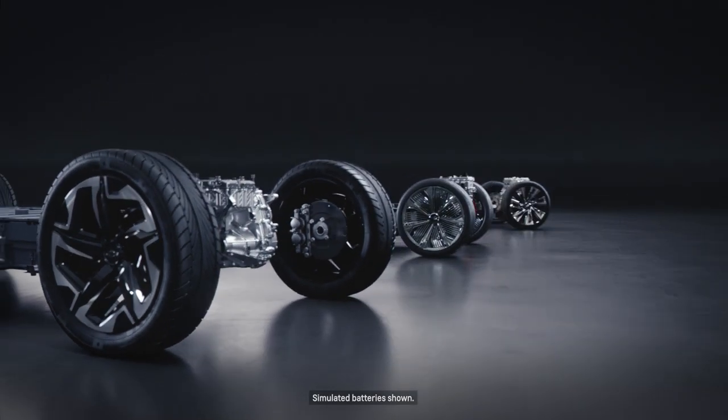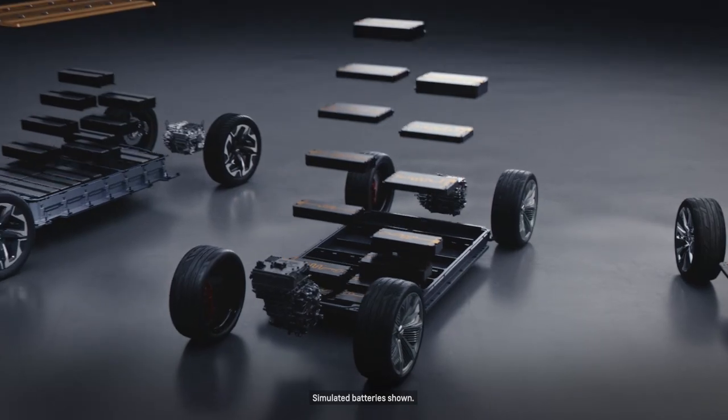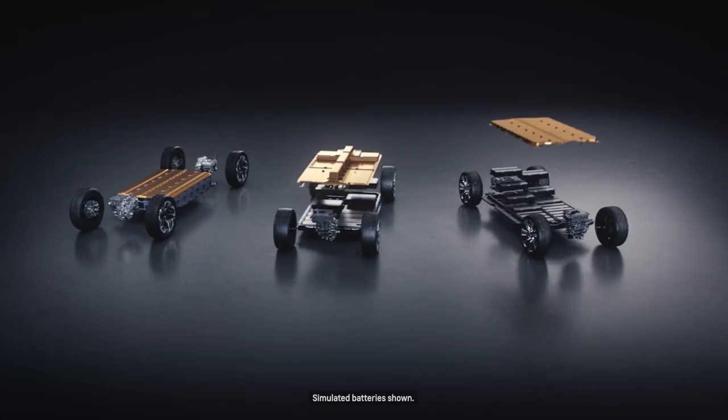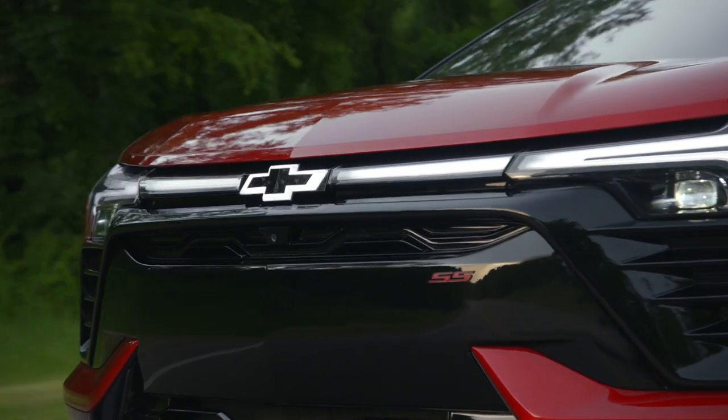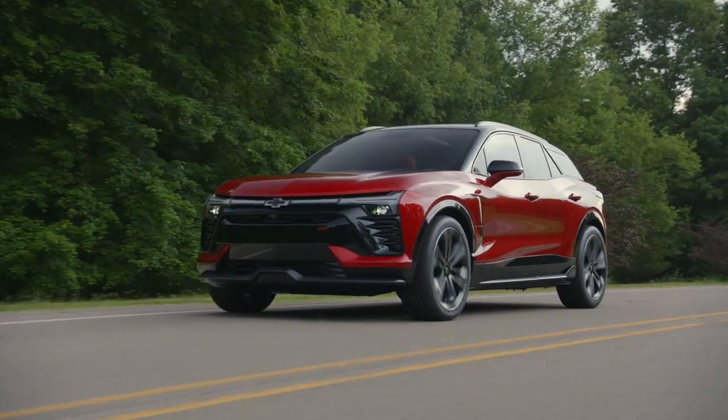We're going to give people the option to get exactly the vehicle they want across a whole range of entries. We can get you the driving experience and the range that really meets your needs.